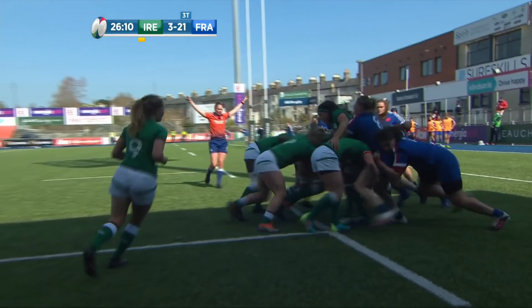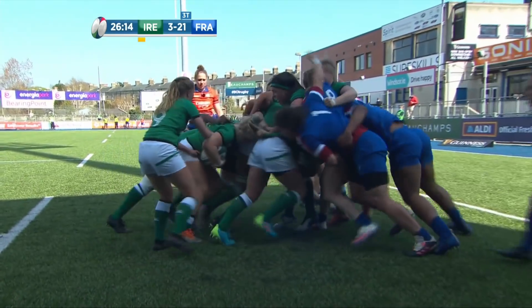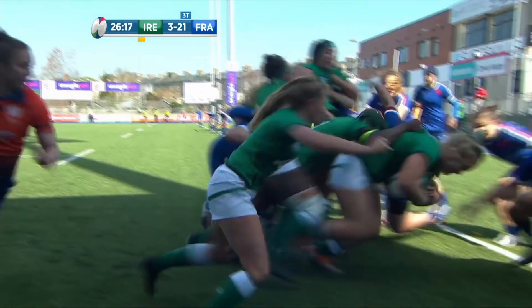Ireland go to the front — it's a clever quick one and Freud has taken it. Ireland now with them all and trying to push their way towards that French line.